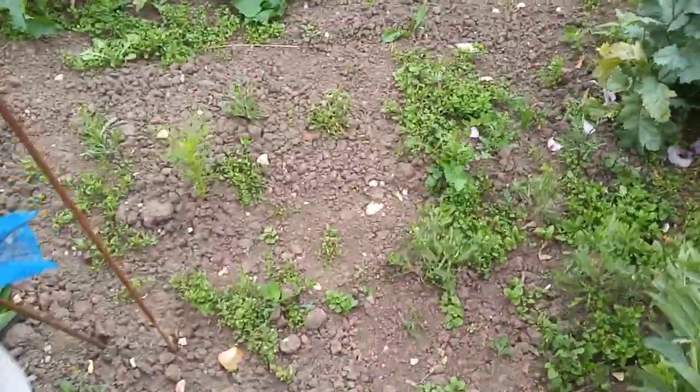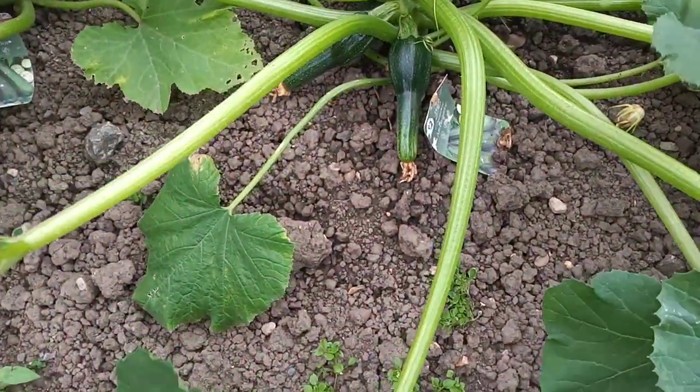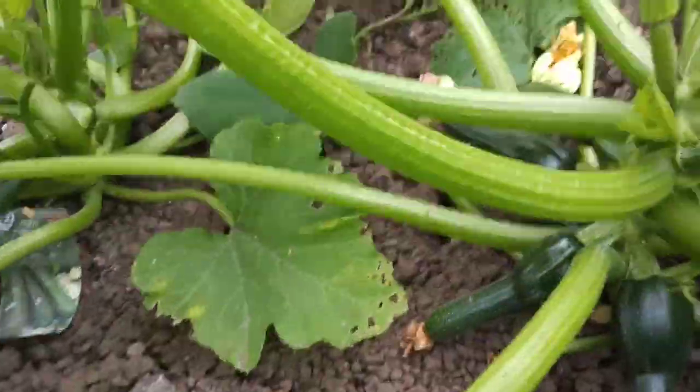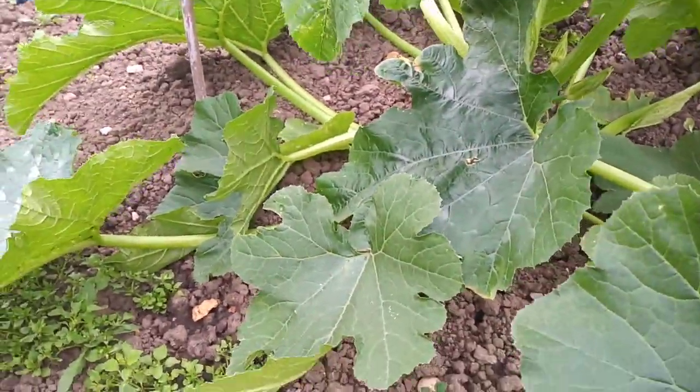We'll take you across here, we've got some courgettes growing — the Ambassador variety there — they're growing nicely. Get that leaf out of the way, another courgette plant there growing.